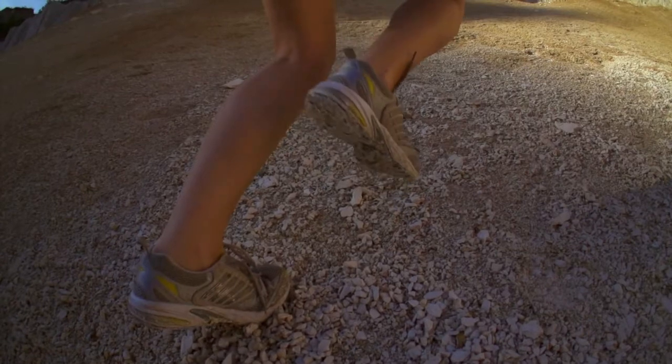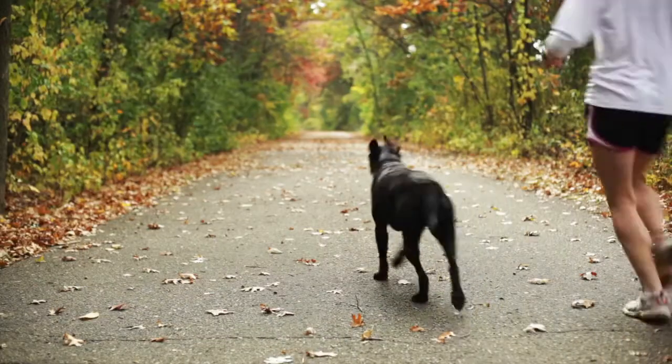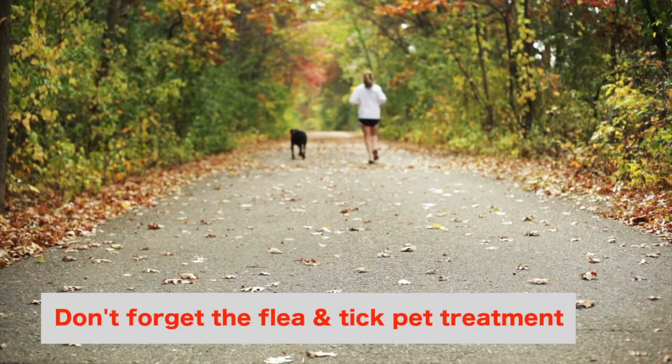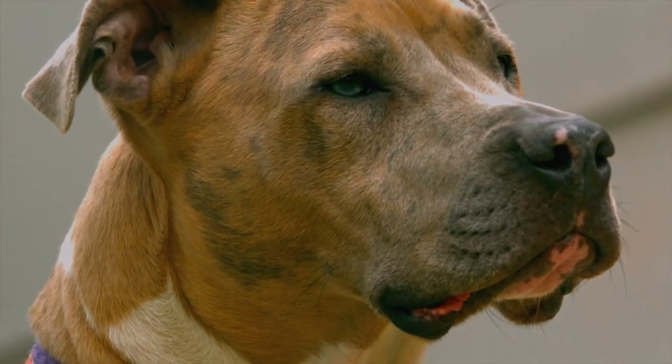Remember, tick bites are painless, so you won't feel a bite, which is why it's important to thoroughly check exposed areas often. Don't forget your pets. Anti-tick treatments and flea collars are effective in keeping ticks from biting pets. If you have a short-haired dog, it's slightly easier to check for ticks.